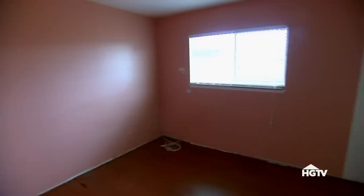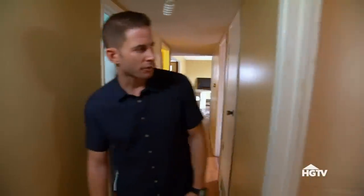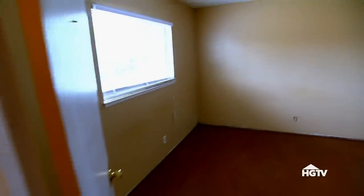Look how small the bedrooms are, too — bedroom one, bedroom two. All right, we have the second bathroom, and we have great news. Oh, a much bigger bathroom! We can close that door off and we have a door right here. Oh, that's such great news.